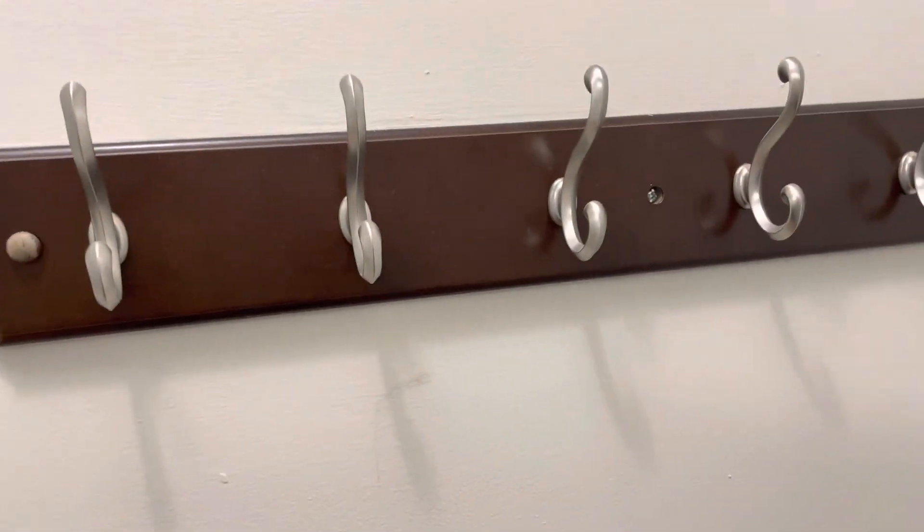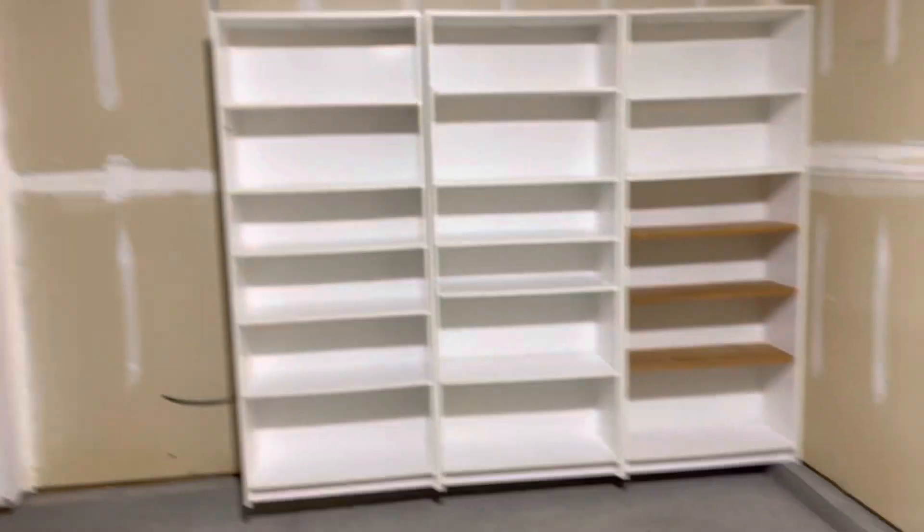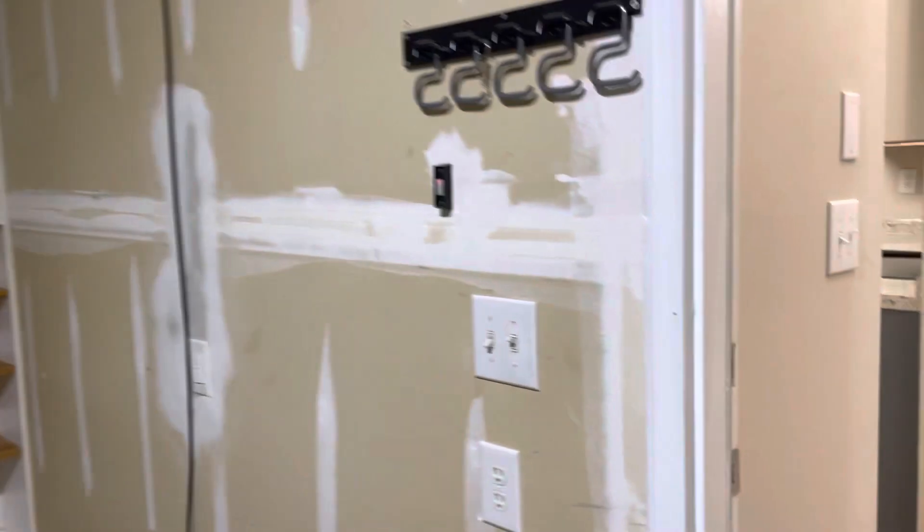There's the electric hookup for the dryer and the water hookup for the washer. There's a ceiling fan, and this coat hook is staying. Two-car garage with a little bit of storage shelving.